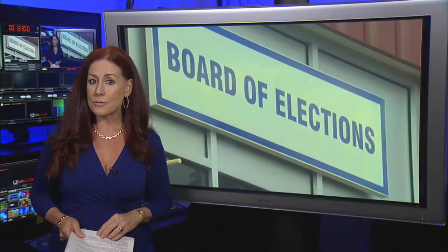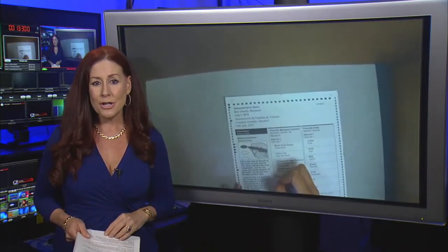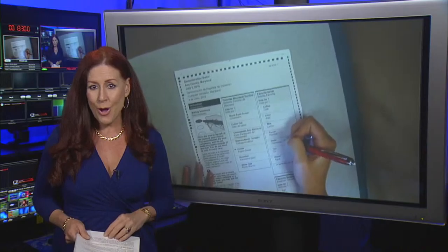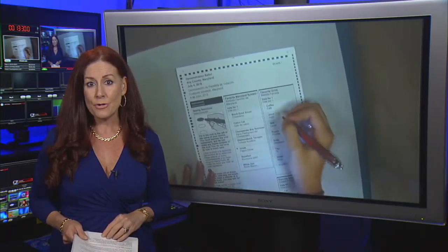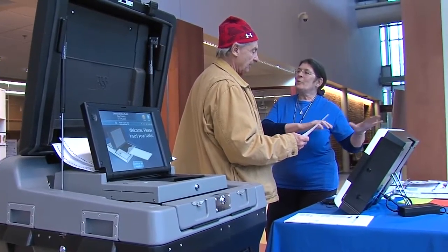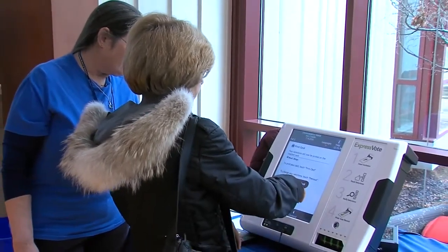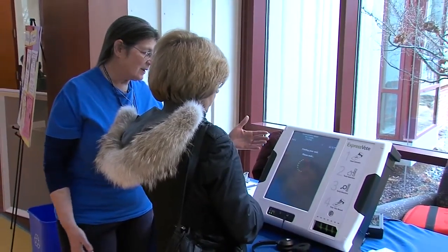Marylanders will soon cast their ballots for the 2016 primary election. MC Media's Willie James Inman has a preview of the new voting machines that voters will get to use this year. The Board of Elections has been ramping up their efforts across the county, introducing voters to new voting machines that they'll get to use this election cycle.